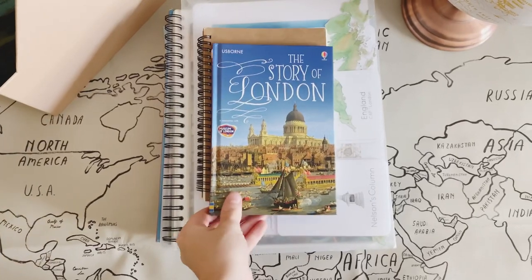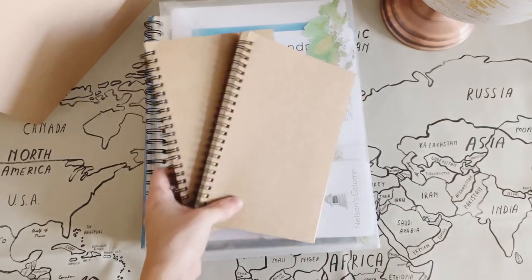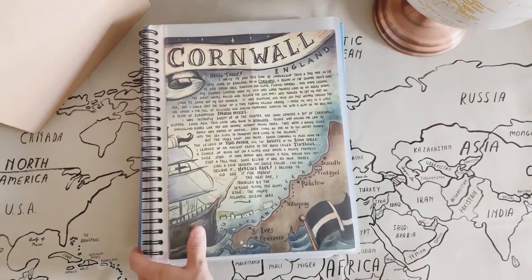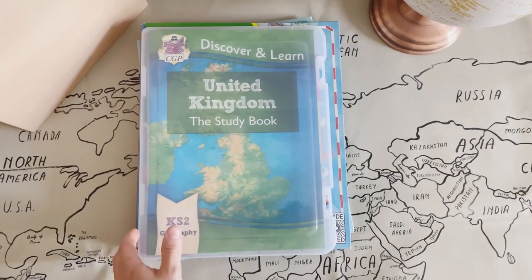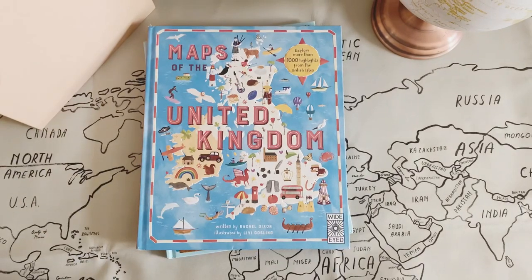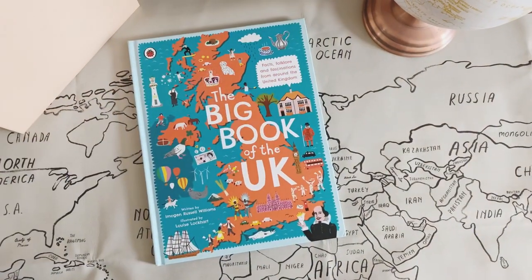So that is everything we are using for geography this year. It's very much a last-minute addition to our curriculum, but I'm so glad I added it. My goal is to complete maybe one lesson a week, as well as the geography lessons already included in their language arts courses. Their math also has aspects of geography in it, so with this curriculum added, I think we've got geography covered for the year.